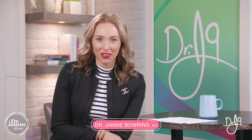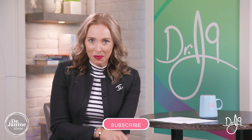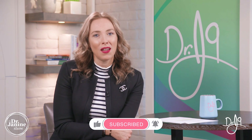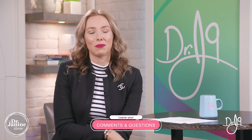Hello, I'm Dr. Janine Bowering, naturopathic doctor, and today I'm talking about how to take zinc to maximize its benefits. You can improve zinc's absorption by making sure that you're taking some accessory nutrients, which I'm going to discuss today. Thanks for joining me — be sure to give me a big thumbs up, stay tuned right to the end of the video, subscribe to my channel, and turn on your notifications by clicking that bell. If you have questions or comments, please leave them in the section below — I do get back to everyone.